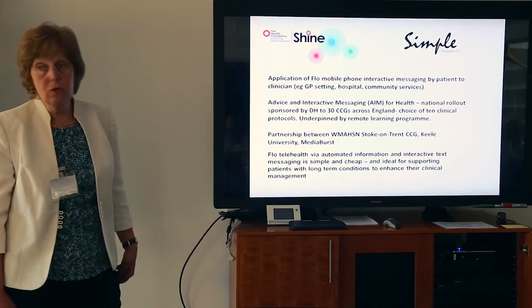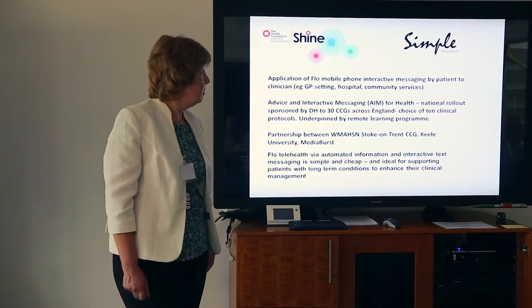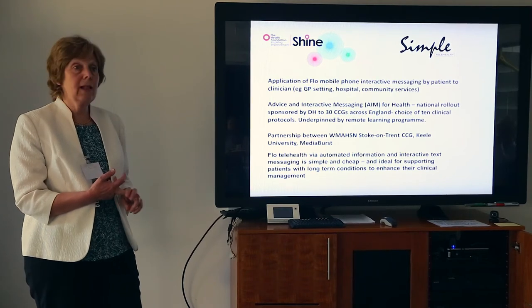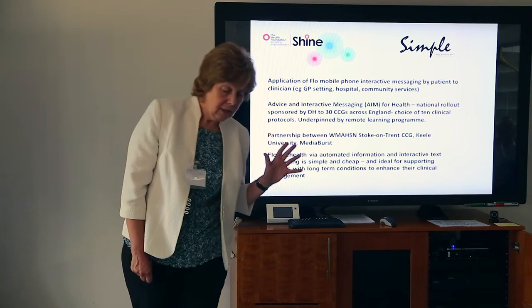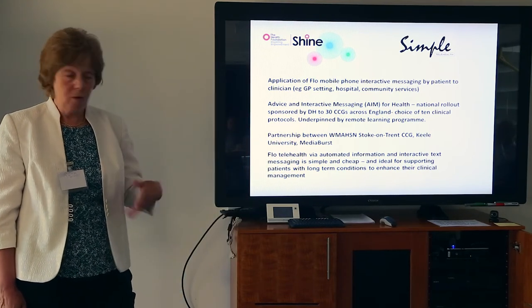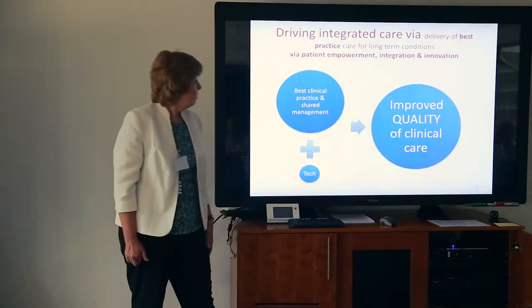It can be used in all sorts of settings. Personally in Stoke-on-Trent, we use it for loads of things in general practice — heart failure, child asthma and secondary care, community services, mental health, and long-term conditions. We've got over 32 CCGs and we've signed up over 15,000 patients as we've rolled it out across England. The patients don't pay; the organisation pays for it.